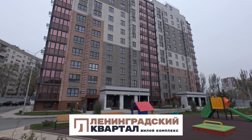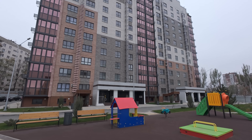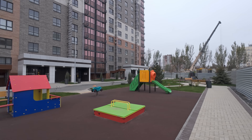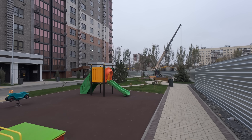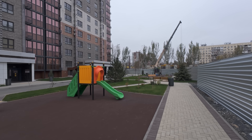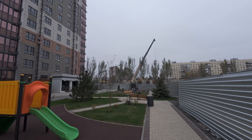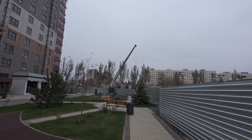Перед нами первый дом, в который уже были заселены жильцы. Во дворе современная детская площадка, очень чисто, зеленые газоны, несмотря на то, что на улице глубокая осень. Рядом возводятся еще новостройки, относящиеся к ЖК Ленинградский.